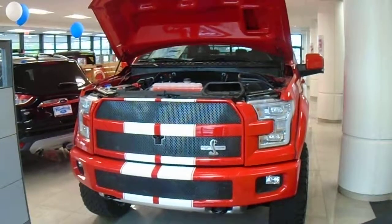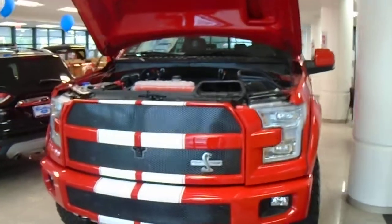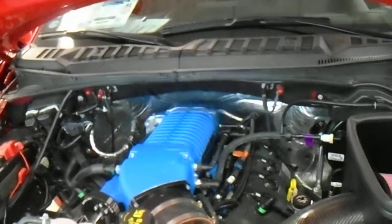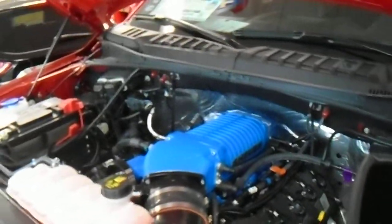This is the model that is the upgraded supercharged version, so it does 750 horsepower. The first thing I want to show you is the supercharger. Standard horsepower for this truck is 395, and the supercharger bumps it up to 750.